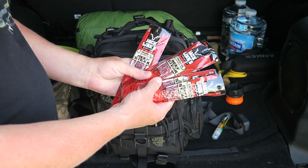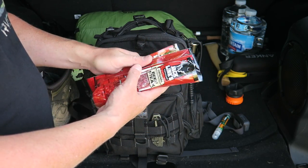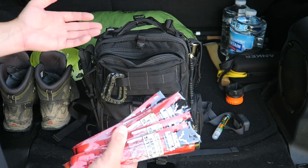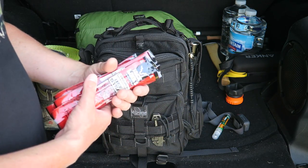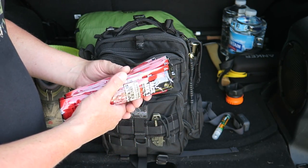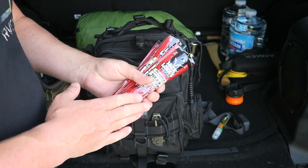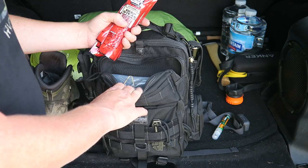I have a bunch of beef jerky sticks — I just buy these on sale, about 50 cents a piece. With this go bag or get home bag I don't plan on being out very long, so I don't really have a full shelter or a whole meal plan. I do have some survival blankets in case of an accident or if I had to spend the night in my vehicle. Just some snack food to keep you going.